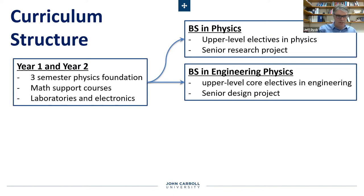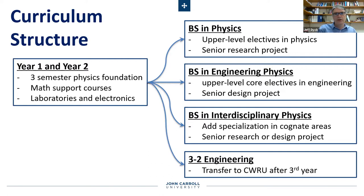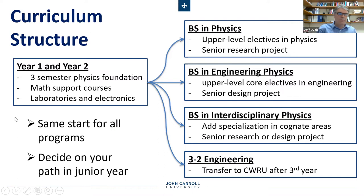Interdisciplinary physics students would still pursue some sort of project, but the specialization courses would be outside the department, as described. Regardless of which major you choose at John Carroll — one of those bachelor of science degrees or perhaps even the bachelor of arts degree — any one of those pathways in the first three years can lead to the 3-2 engineering dual degree. The point here is that really the same start applies for all these different avenues, so you all start here and can decide even later what you would like to do with that start.